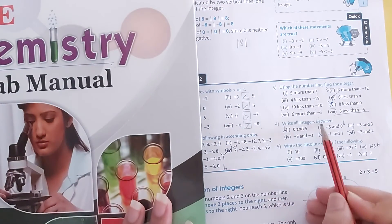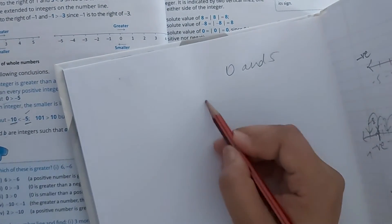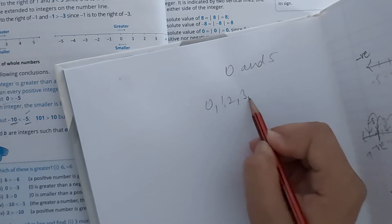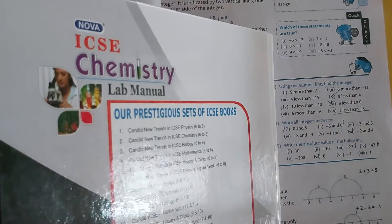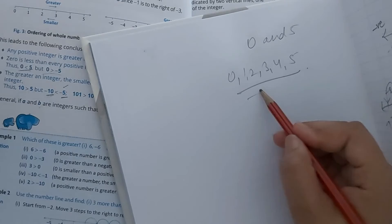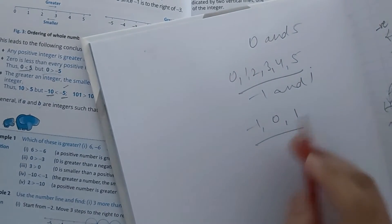Next: write all integers between the given values. First: between 0 and 5 — the integers are 1, 2, 3, 4. These are the numbers which come in between. Next: between minus 1 and 1 — that is 0. Simply write all the integers in the same way.